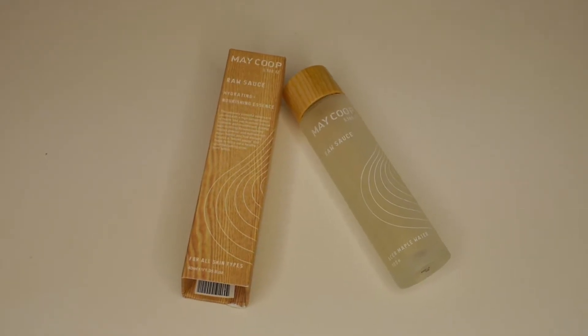The first essence I got is from May Coop and it's called Raw Sauce — a hydrating and nourishing essence packed with a high concentration of maple tree sap to deliver intense hydration and nourishment, with eco-cert certified fructum powder and Asian herbal and fruit extracts to help bring out a healthy youthful glow from within. I've been using it at night and my skin looks nice and nourished — I really love it.